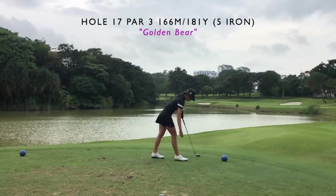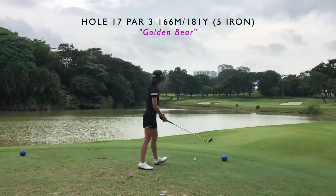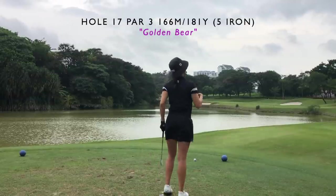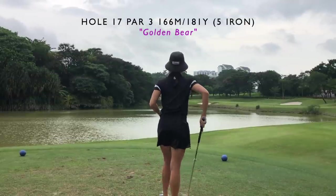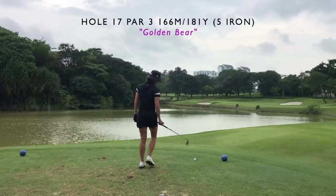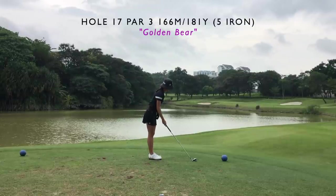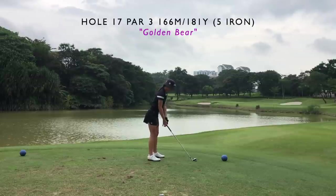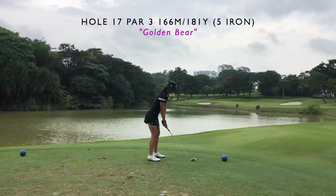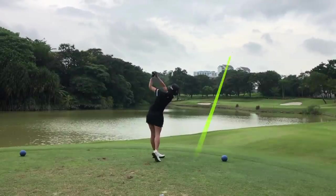Moving on to the next hole, which is a par three. Today this hole was playing very long, especially for me with the conditions off the blue tees. The pin was tucked left and behind — definitely not the easiest shot. I play a draw, but on holes like this you must make sure you don't overdraw it, because anything left of the pin was going in the water, and there were bunkers in front to carry. I'm aiming pretty far right hoping for a draw, which did not come.